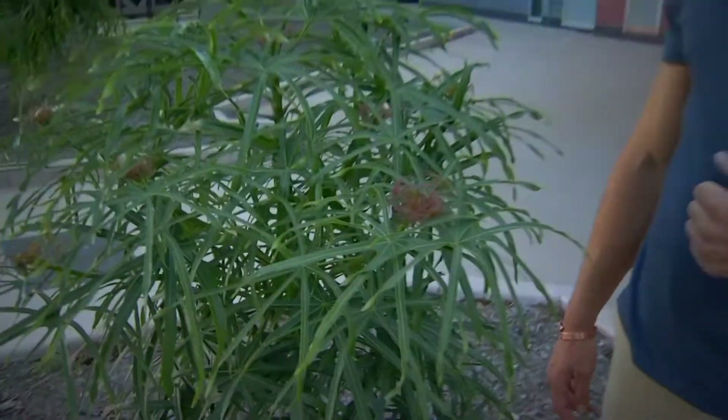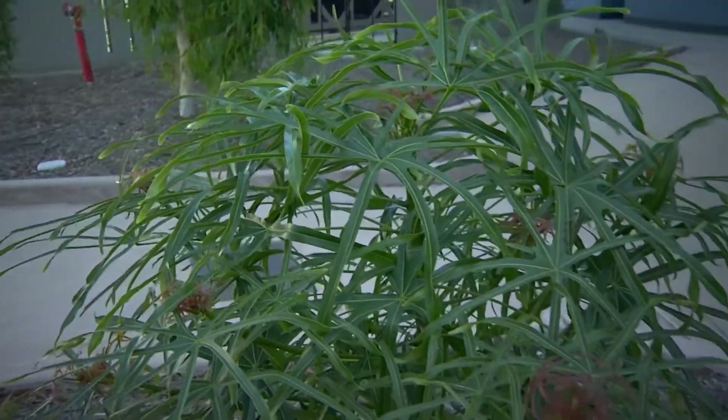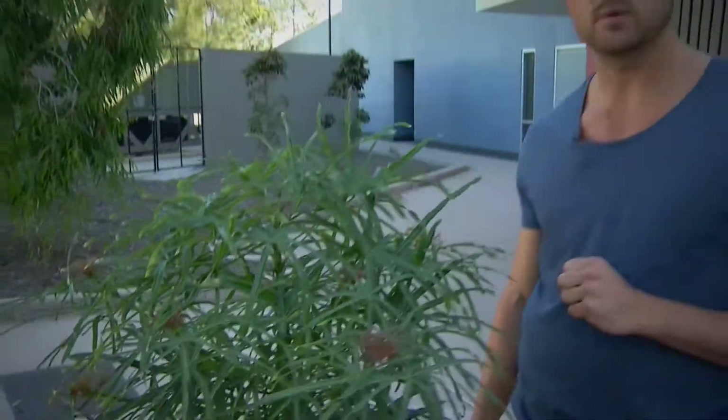What we're doing at Griffith is growing a lot of these plants in ex-situ conservation. We've got 10 of them on campus, and we're hoping that when they mature, we can collect the seed from the beautiful big tree and put them back into the wild where they belong.